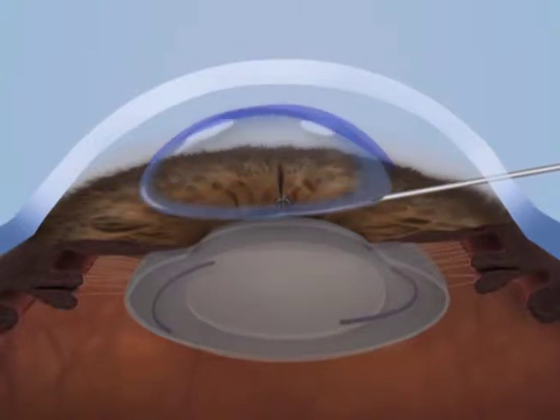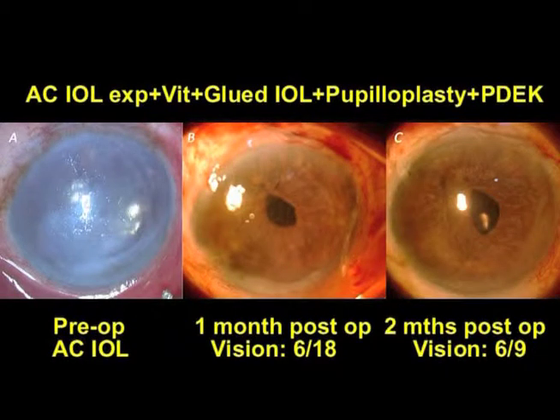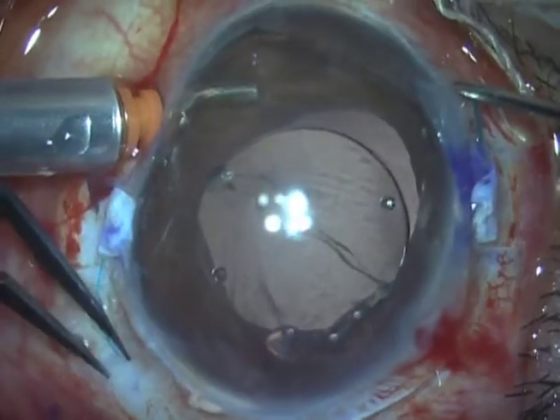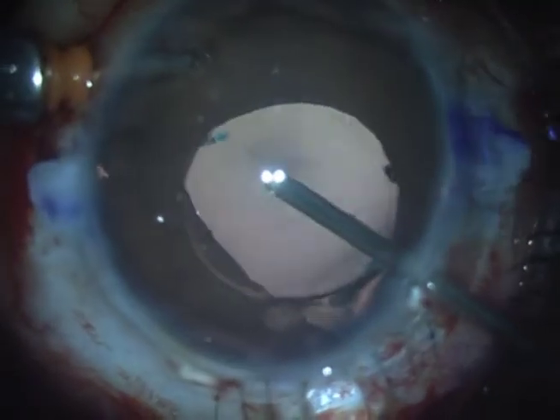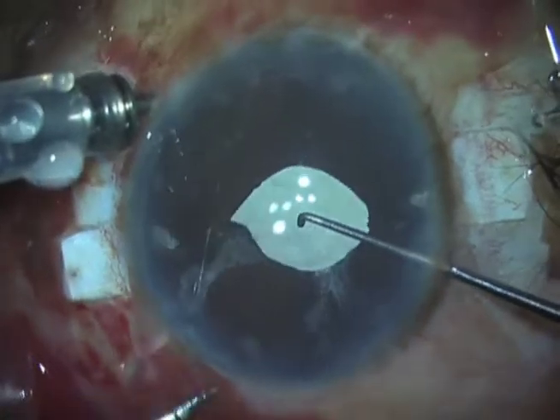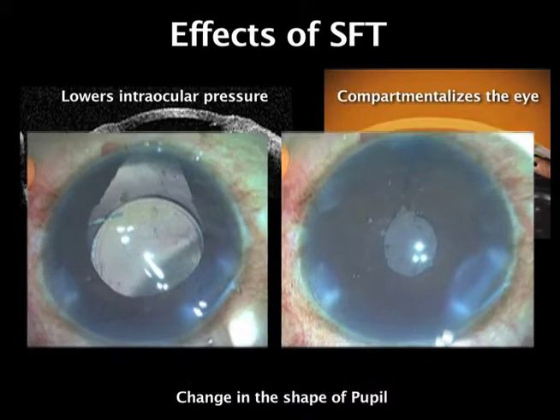SFT helps in endothelial keratoplasty by preventing the air injected from escaping into the vitreous cavity, and also forms a diaphragm that helps thrust the air bubble towards the graft, ensuring graft attachment. SFT also helps in intrascleral haptic fixation by preventing optic capture — it acts as a mechanical barrier to the optic edge, thereby reducing tilt and change in the shape of the pupil.